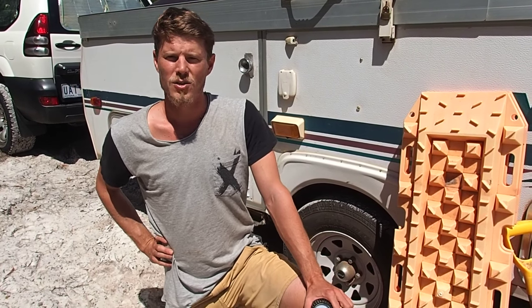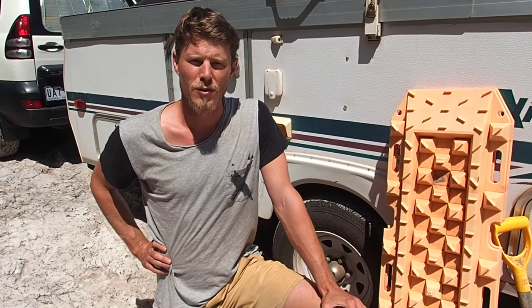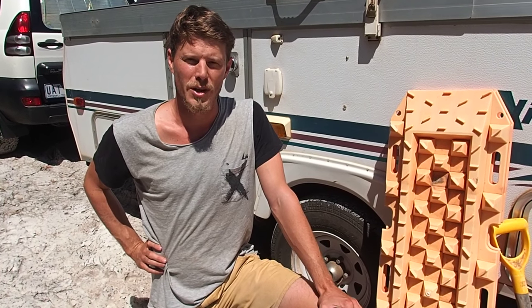G'day. We've just spent the last five days driving on the world's largest sand island, Fraser Island, and we'd like to share with you a few of our tips and tricks for driving and towing on sand.